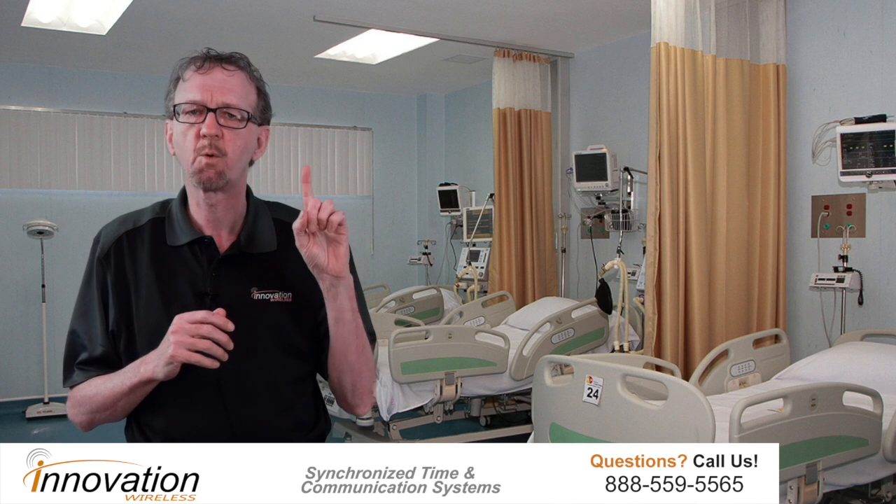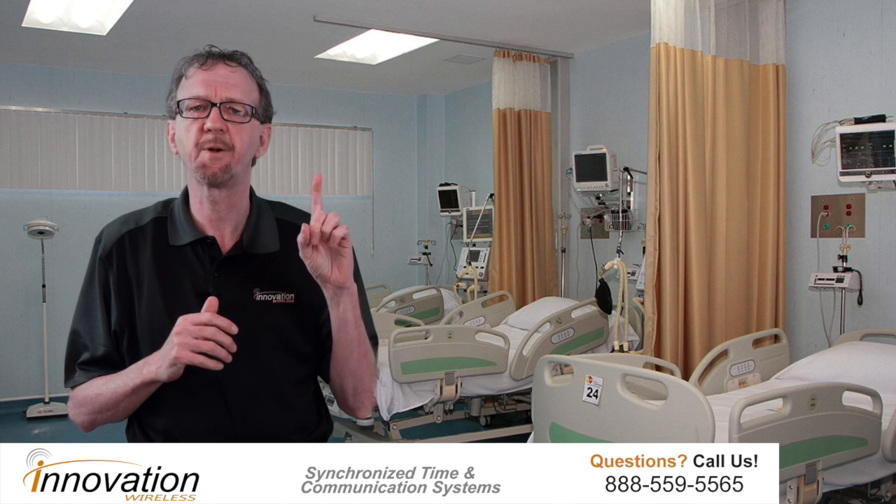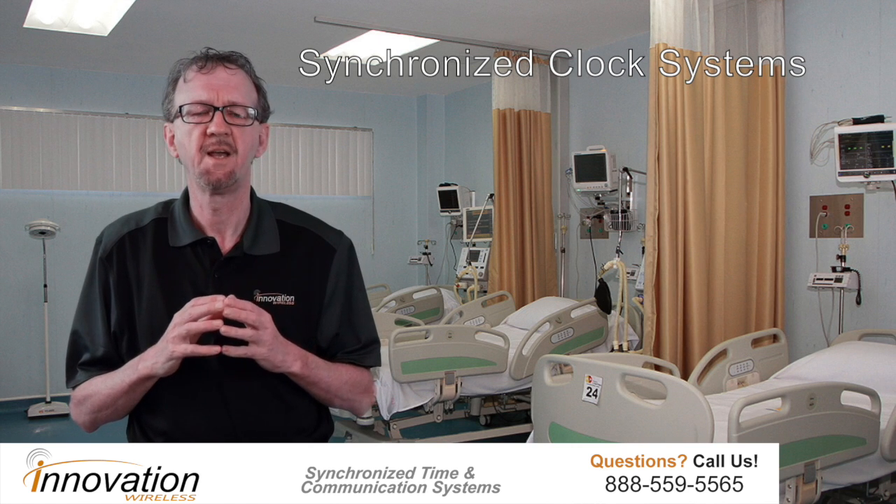Innovation Wireless' product line is used by hospitals throughout the world. The number one product line we supply to hospitals is our synchronized clock systems. An accurate, reliable, synchronized clock system is a critical facilities product for health care.